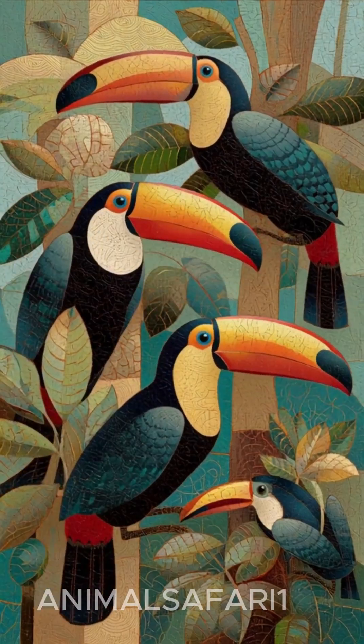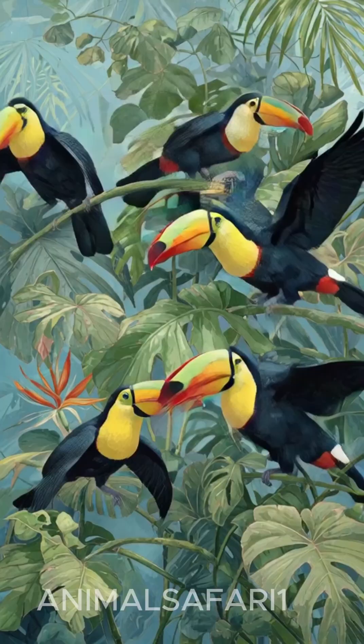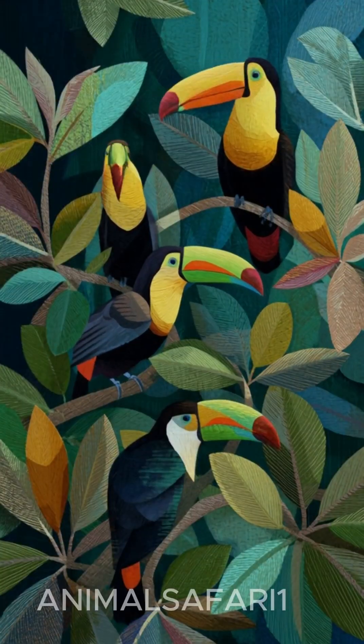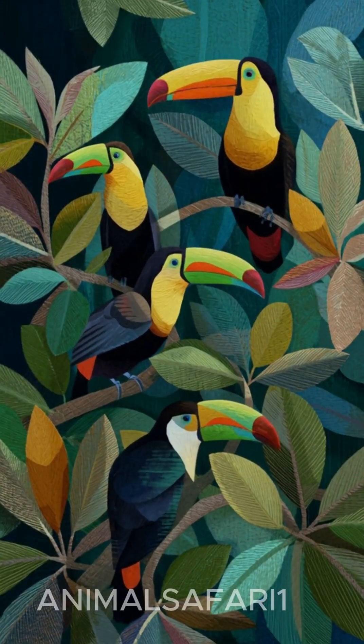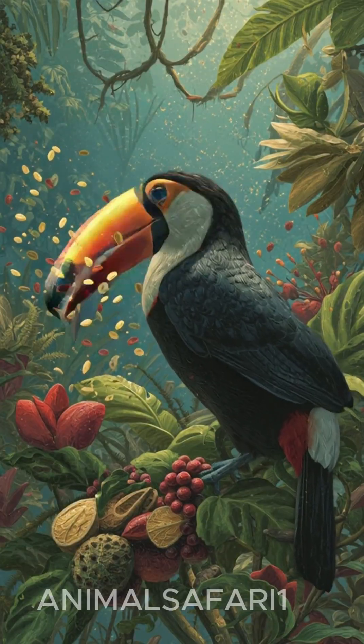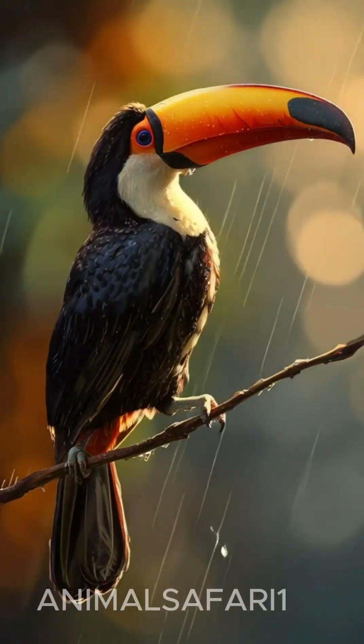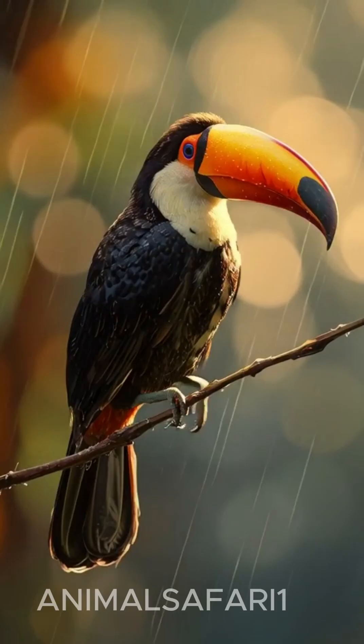Toucans are playful, curious, and incredibly social birds. They rarely travel alone, often moving in small groups as they hop, glide, and explore the treetops together. Their loud croaks and rattling calls echo through the rainforest, making their presence impossible to ignore.